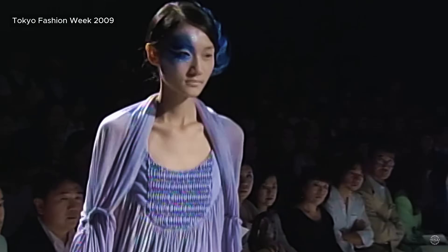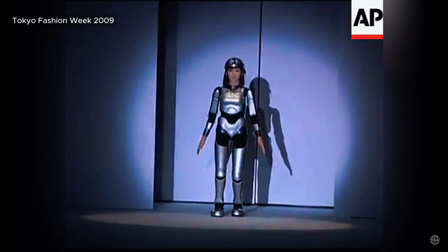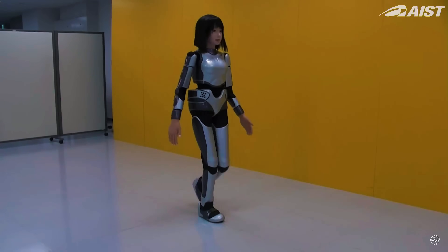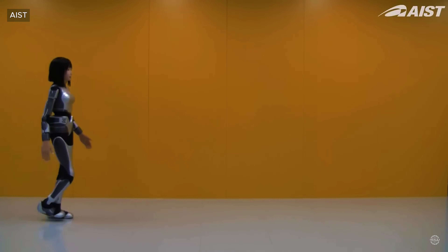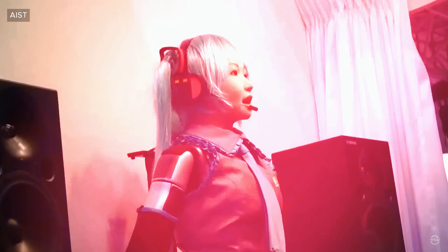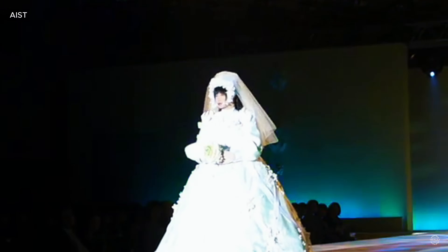During Tokyo Fashion Week 2009, the HRP4C humanoid robot developed by Japan's National Institute of Advanced Industrial Science and Technology made its runway debut. Standing 158 centimeters, the fembot had 30 motors for body movements, with eight dedicated to facial expressions. Coming to Japan and having a robot open your show was just amazing, and I would love to try something on her, of course. The robot was a major departure for the Institute's Humanoid Robot Project series. Earlier HRP models focused on functional tasks for industrial and research applications. With its silicon skin, facial expressions, and ability to sing, the robot was designed specifically for entertainment and fashion industry use cases.